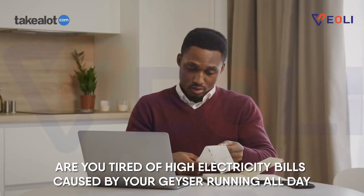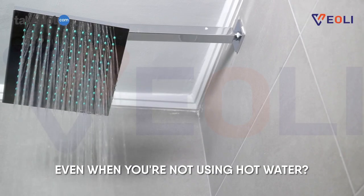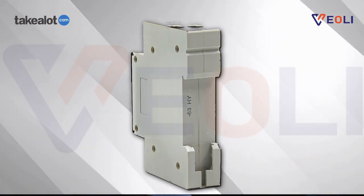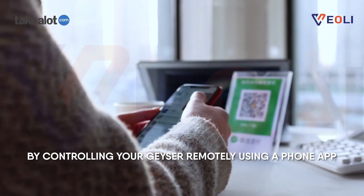Are you tired of high electricity bills caused by your geyser running all day, even when you're not using hot water? Introducing our new Veily Wi-Fi switch, which can help you save energy and reduce your electricity bill by controlling your geyser remotely using a phone app.